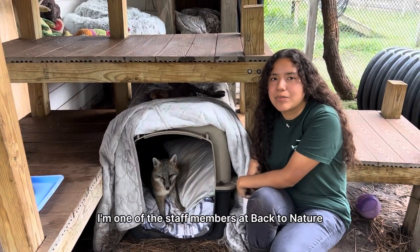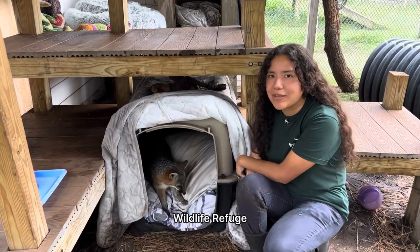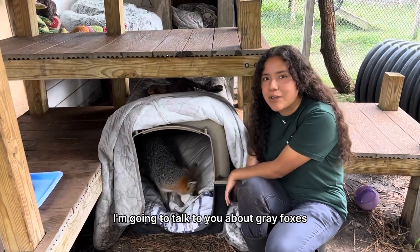Hi, my name is Frida Sanchez. I'm one of the staff members at Back to Nature Wildlife Refuge and in today's video I'm going to talk to you about gray foxes.